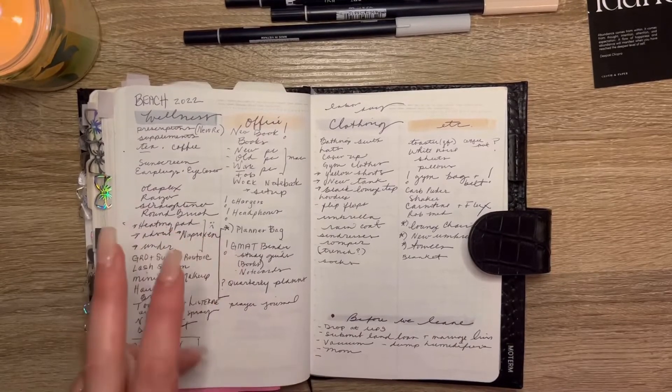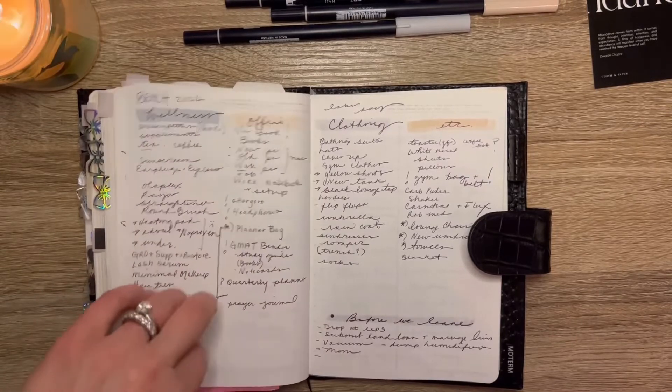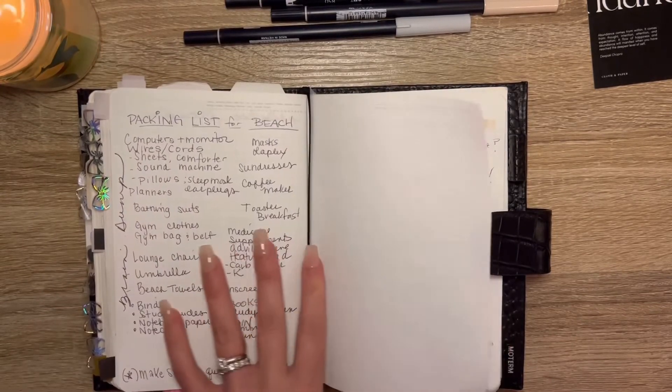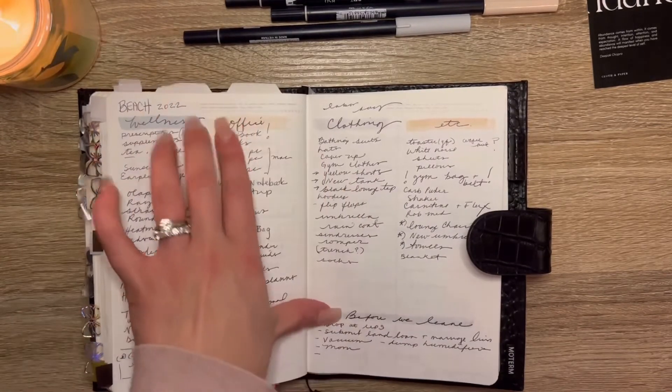All right, so that was just a quick setup of a quick packing list. The other day I was trying to brain dump what I was going to pack, so I just started with some little things and then tried to break it down by category.